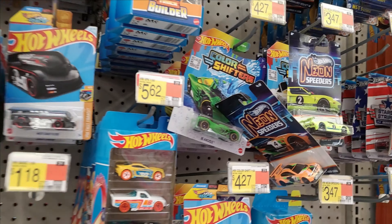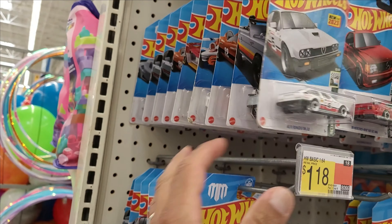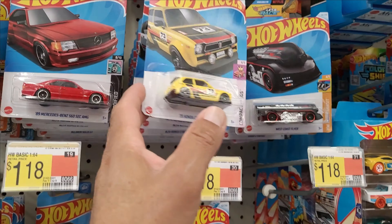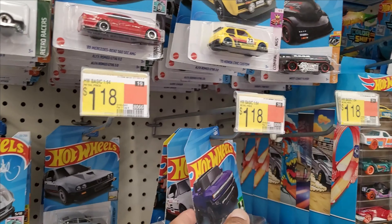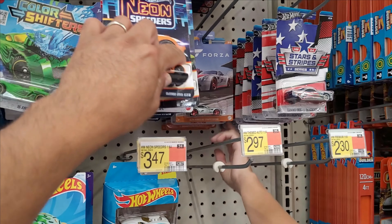We got some Neon Speeders there, and on the pegs we have some EKs. If you're looking for the Modificado Fiat, that's what you want in the EK case.